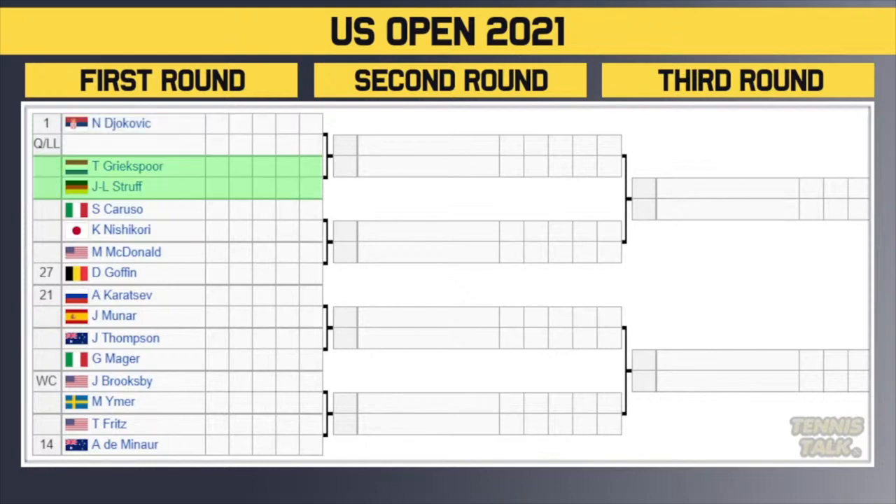Here is the draw. Novak Djokovic gets a qualifier in the first round. The winner takes on either Grixbo or Struff in the second round. Then Caruso versus Nishikori, winner takes on either McDonald or the 27th seed Goffin. Then the 21st seed Karatsev takes on Munair, winner takes on either Thompson or Maga. Then Brooksby the wild card versus Ima, winner takes on Fritz versus the 14th seed Tiafoe — a couple of next-gen guys going at it in the first round.